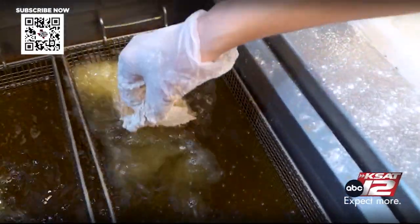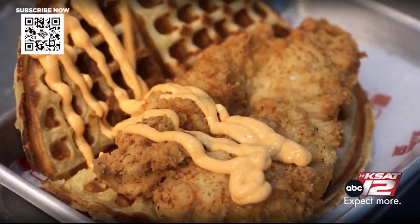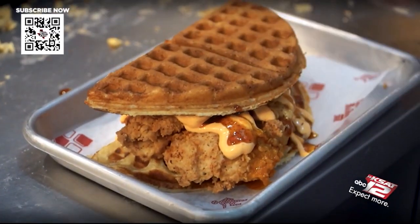You have that crunch on the outside of the waffle, nice and tender on the inside. The chicken — brined — so much flavor on the inside as well. You have that sauce they're making in-house. All that put together makes for an incredible bite.